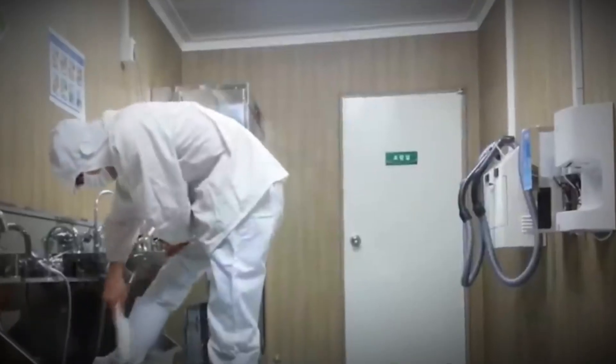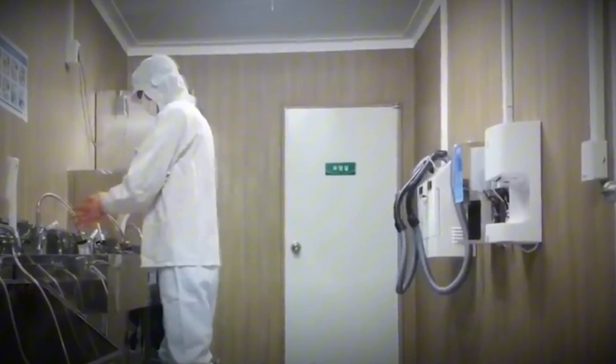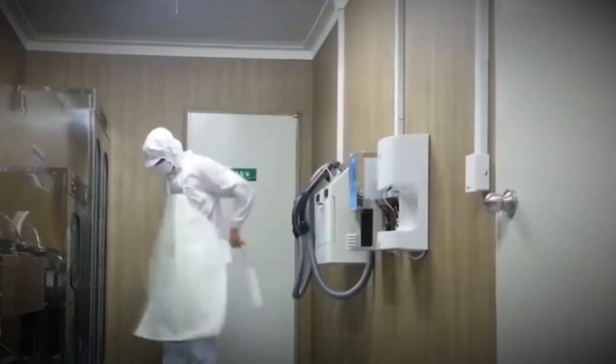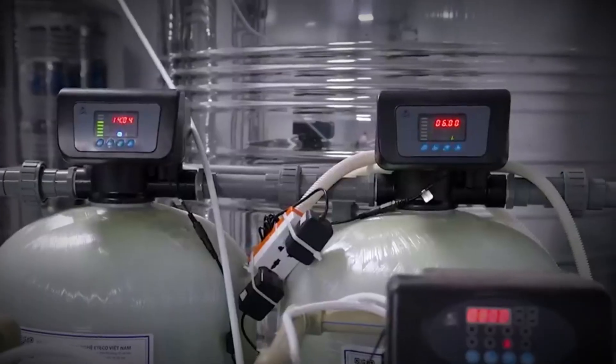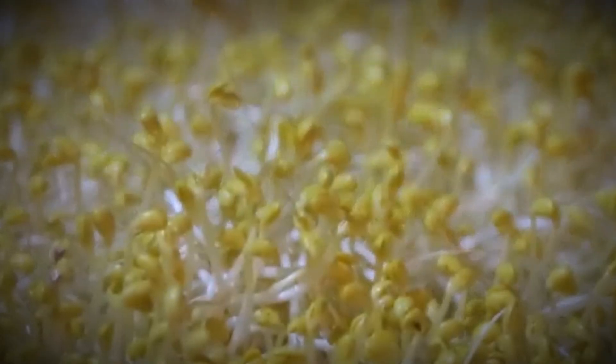Water usage is another critical aspect of production. All the water used in sprouting and washing is carefully filtered and monitored to maintain purity. Workers too follow strict hygiene protocols, wearing protective gear and operating in sterile environments to guarantee the sprouts remain fresh and safe.